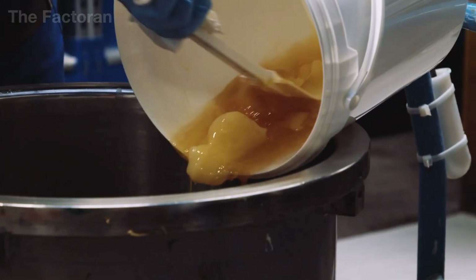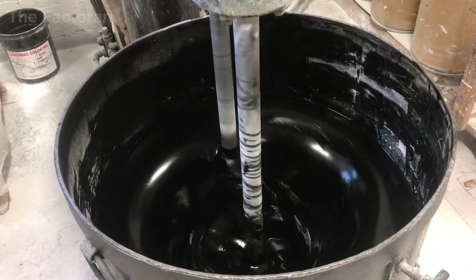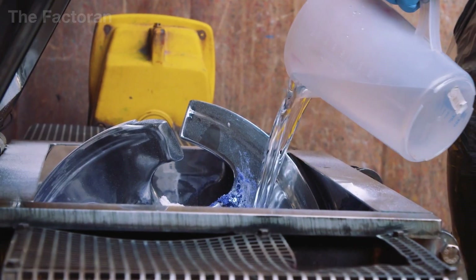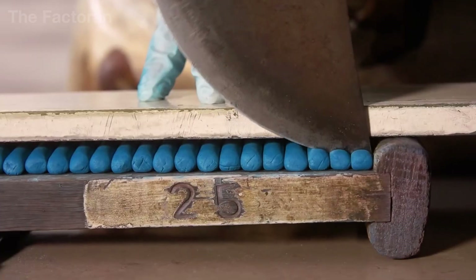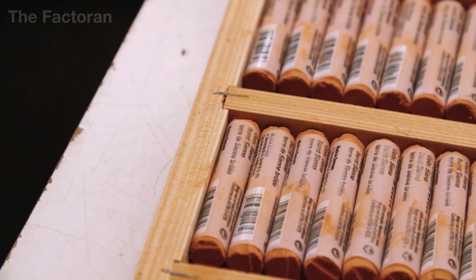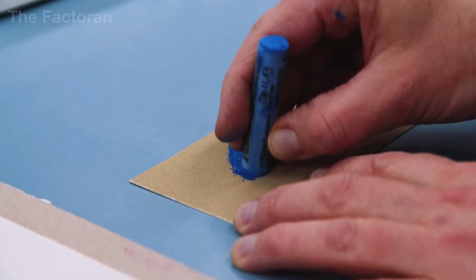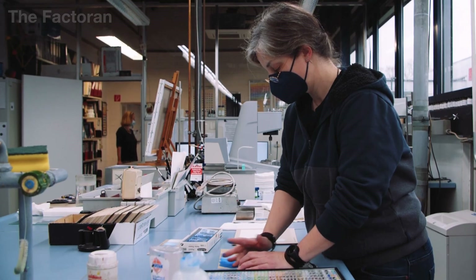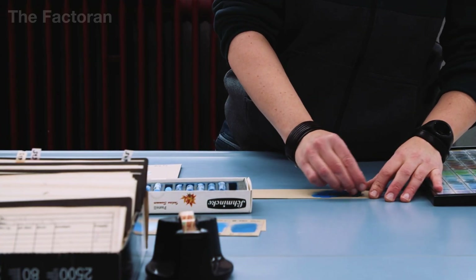The production process of oil sticks is basically the same as traditional oil paint, with the difference appearing in the formula adjustment stage after grinding, when wax is added and thoroughly mixed to create a semi-solid structure. The mixture is then poured into cylindrical molds, cooled, and cut into individual sticks, which are wrapped in paper or plastic sleeves for protection. Oil sticks allow artists to draw and paint directly on the surface without brushes, creating a working experience similar to pastels while preserving the key properties of oil paint: layering, blending, and long-lasting color durability.